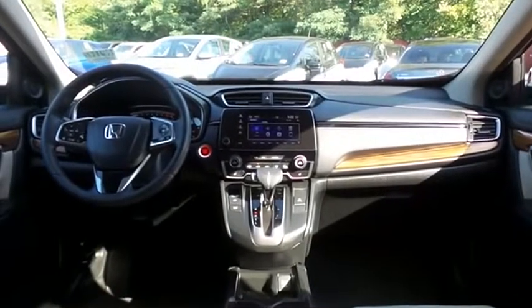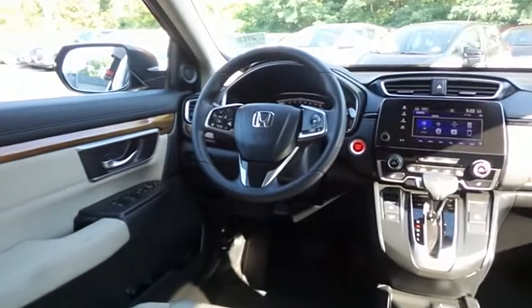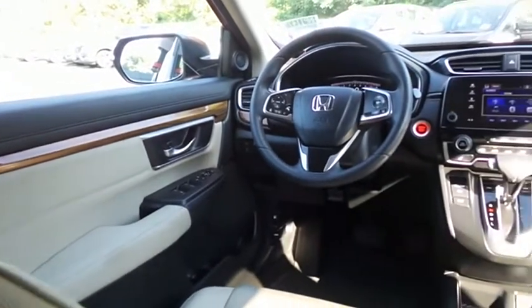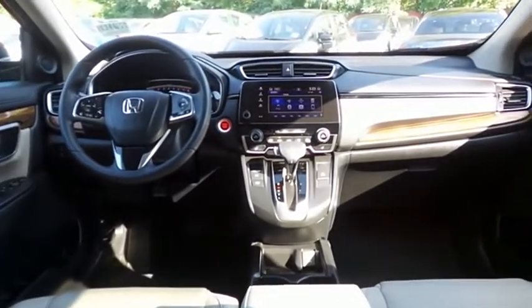This CR-V EX comes well equipped with heated front seats, power driver's seat, reverse camera, keyless push-button engine start, dual-zone climate control, rear air conditioning, wood trim, power windows, mirrors and door locks, keyless entry, heated mirrors, and a digital speedometer.